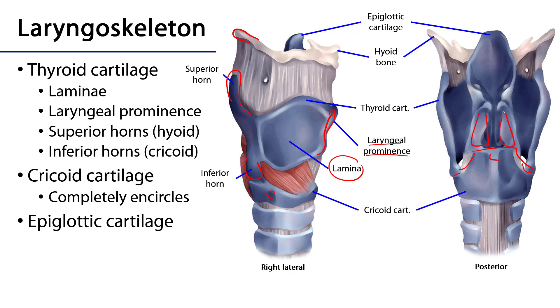The epiglottic cartilage has a stem and a leaf, and that is going to articulate with the thyroid cartilage anteriorly.